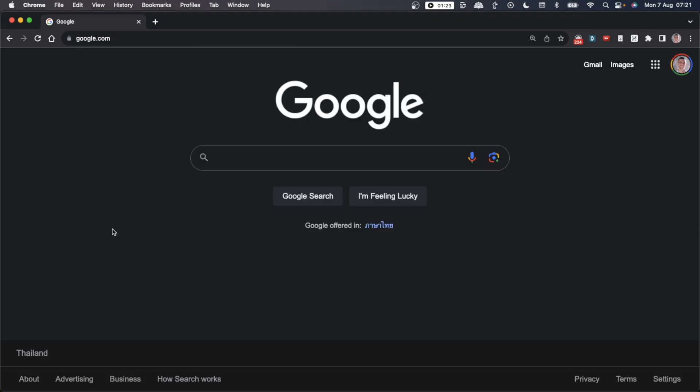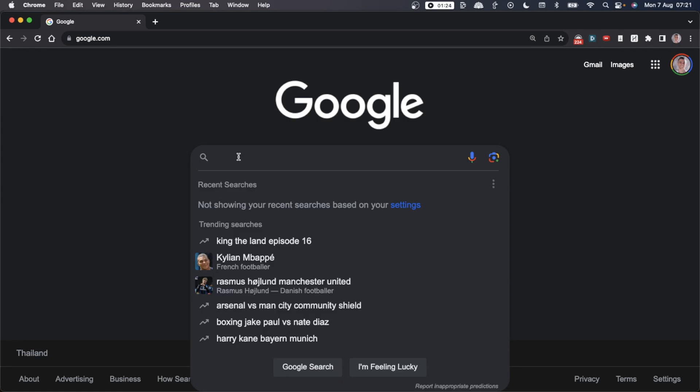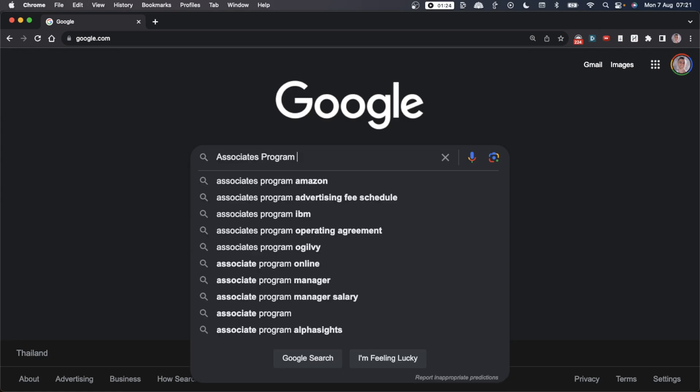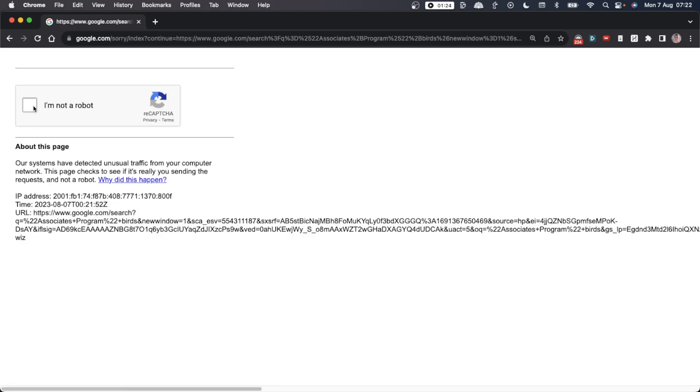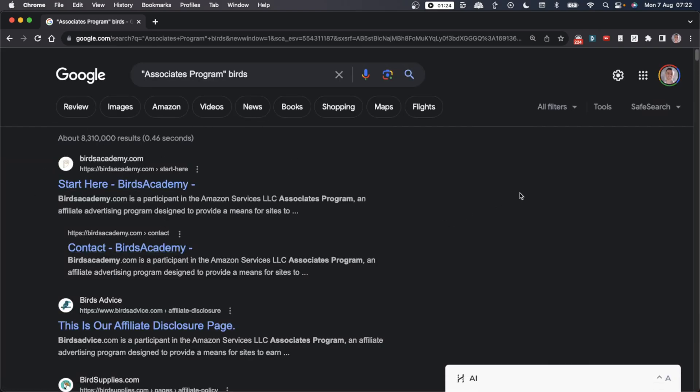We're going to start with Google — the easiest free keyword research tool you can get. What you want to do is look for pages that have the Amazon disclaimer on their website. Amazon has an affiliate program, and every website needs to include a disclaimer if they recommend products from Amazon. This is a legal obligation, and if a website doesn't have this disclaimer while making money from Amazon review products, they can get blocked or banned.